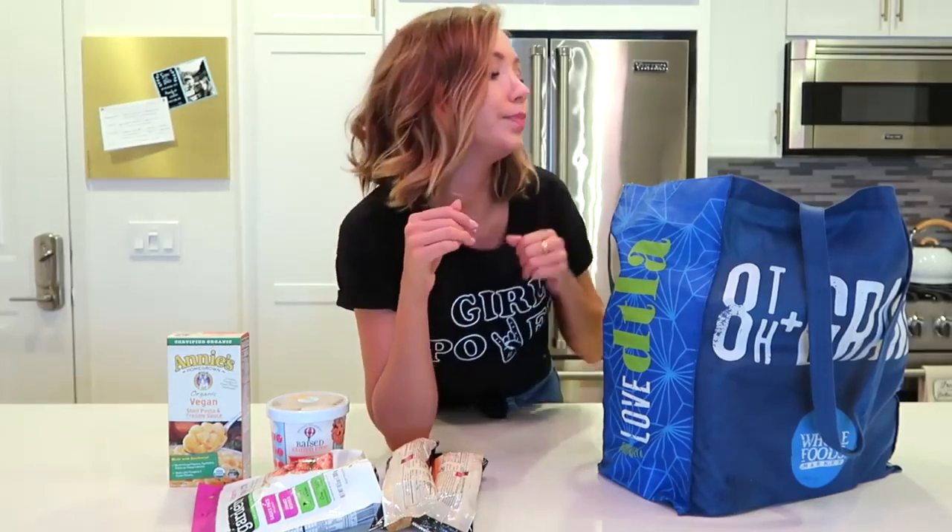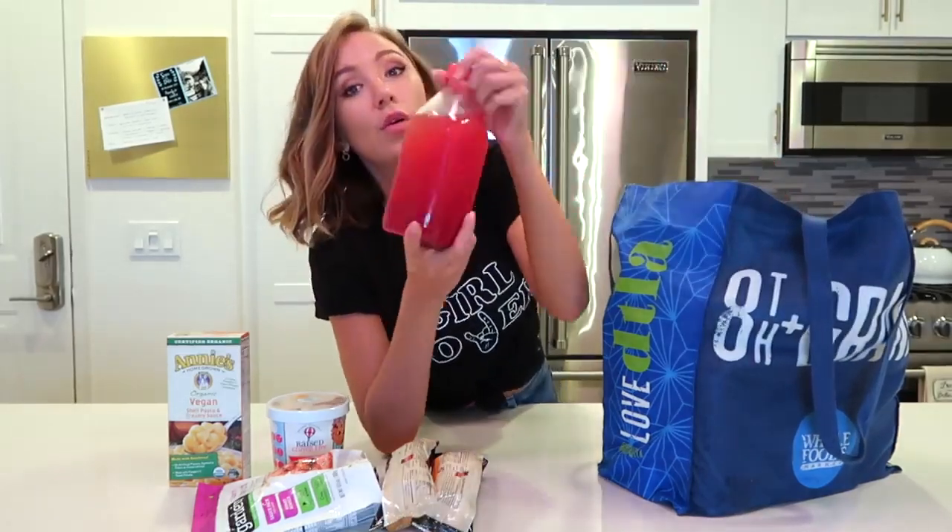This next thing has been my obsession for about five months now. I cannot go even three days without having it — I keep going back to get more. I'm quite literally addicted. And it's actually good for you. Watermelon juice! I cannot get enough of this. I don't know what it is — I've always loved watermelon, but the juice is just the most thirst-quenching liquid in the world.